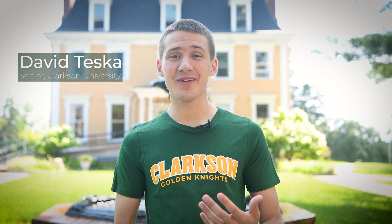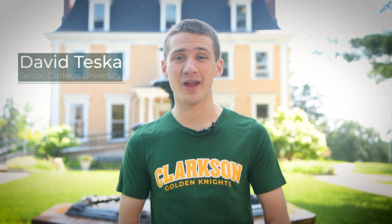Welcome to Clarkson University. My name is David. I'm a junior mechanical engineering major, pre-teaching minor here at Clarkson. I'm going to be your tour guide today as you catch a glimpse of life on our campus in Potsdam, New York. If you like what you see, schedule a visit to Potsdam — we'd love to show you around in person.